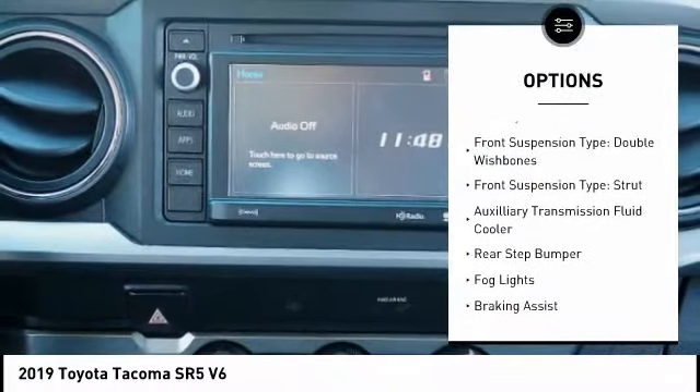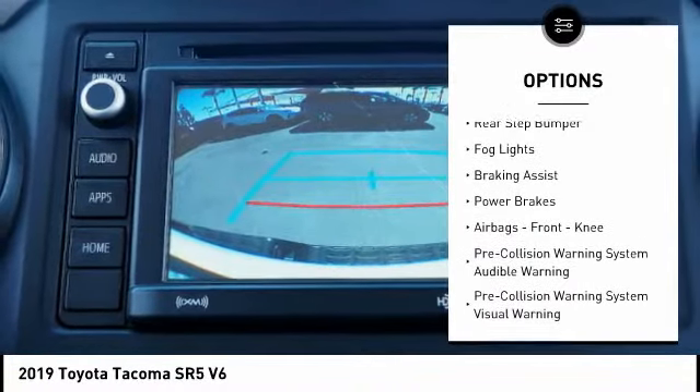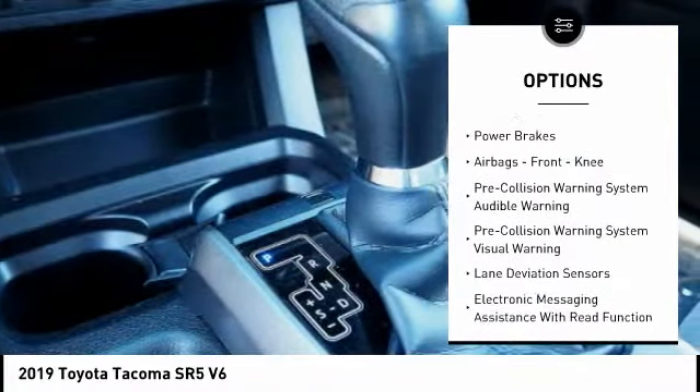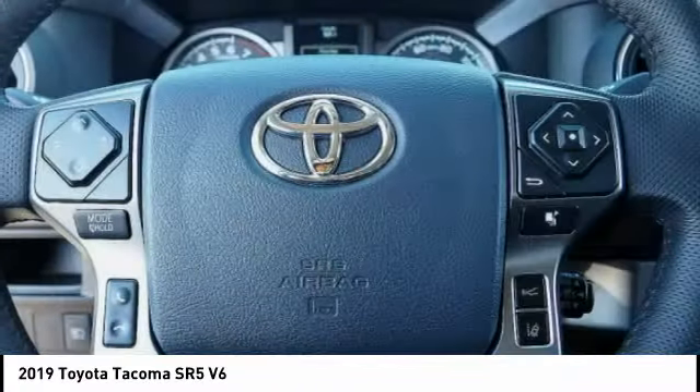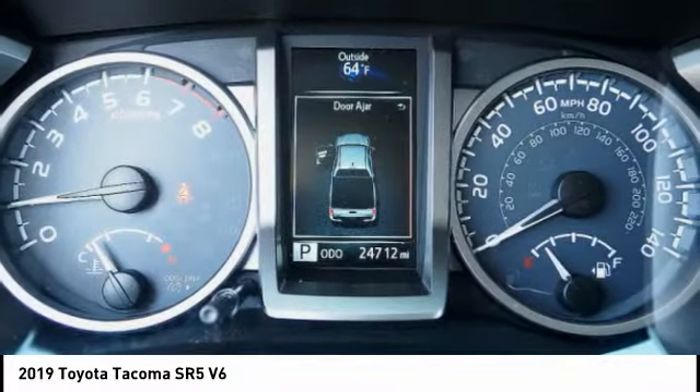Traction control, stability control, front suspension type: double wishbones, front suspension type: strut, auxiliary transmission fluid cooler, rear step bumper, fog lights, braking assist, power brakes, airbags.